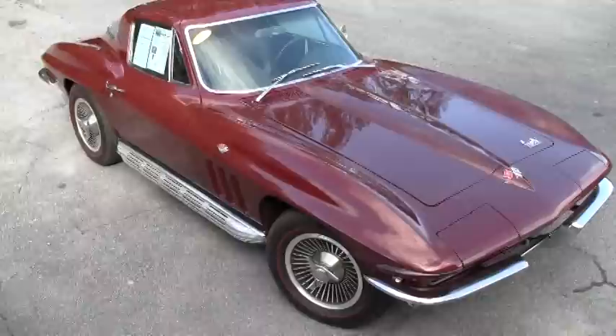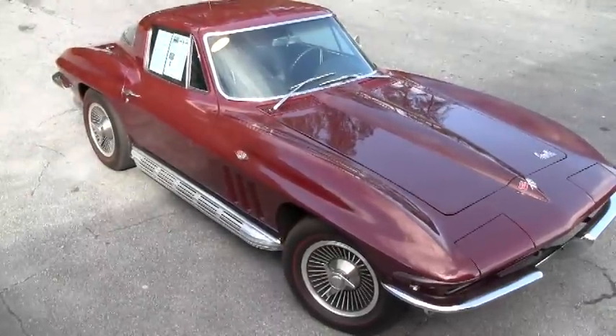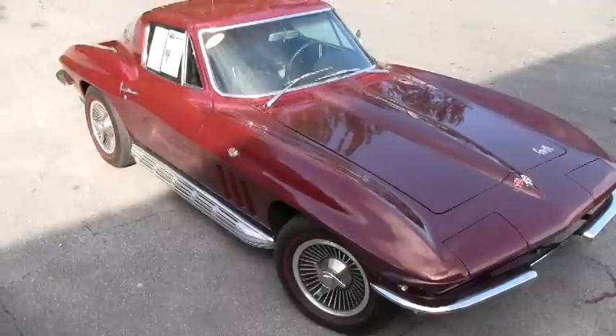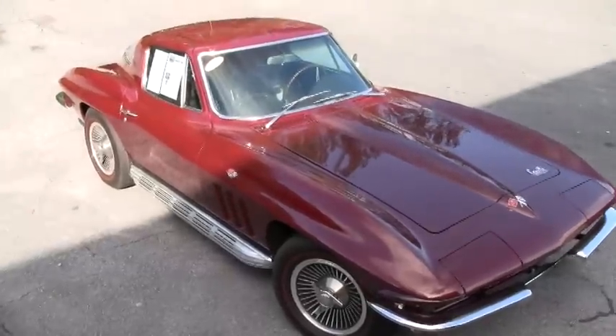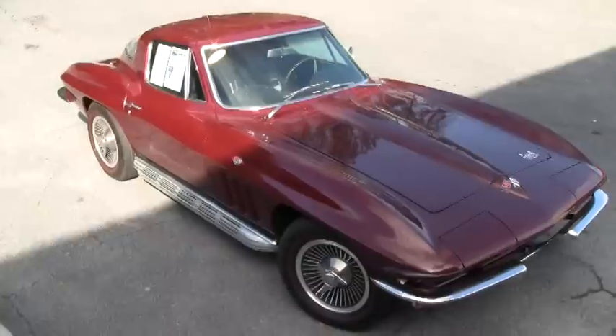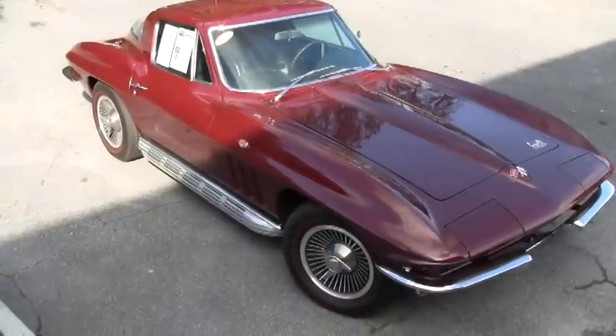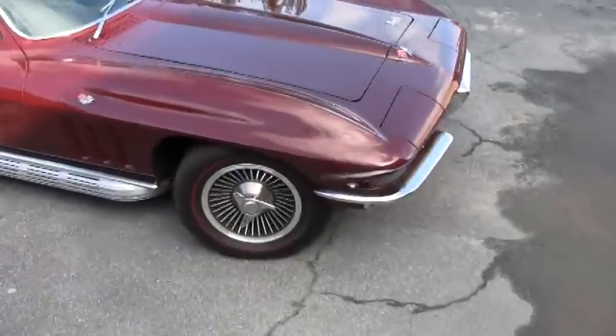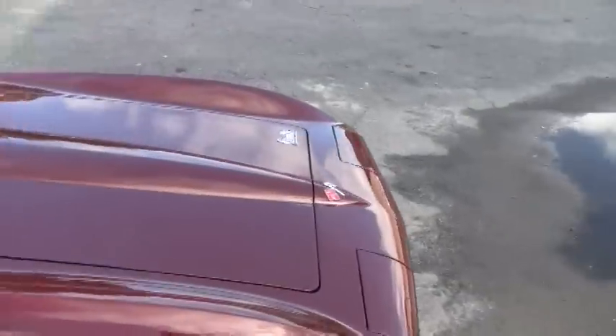I'm going to take you around the paint to take a look at it. This car is absolutely stunning. It's loaded with tons of factory options. It's in pristine condition. It's ready to show. It shows recent paint in excellent condition with very few flaws and a brilliant shine.